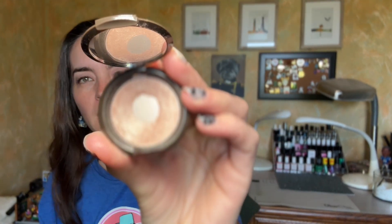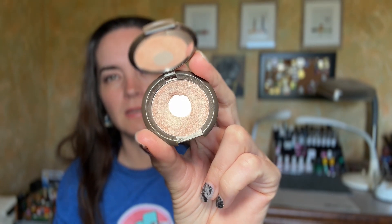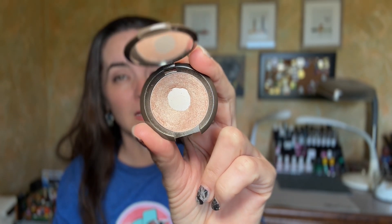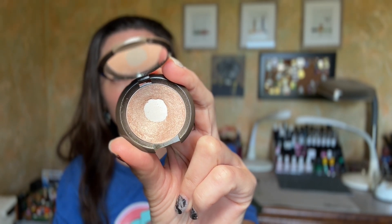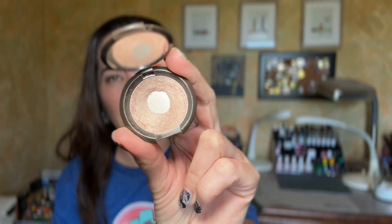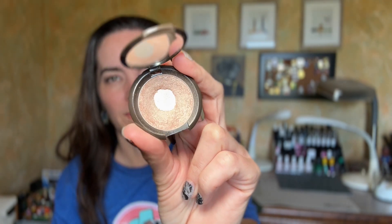And then the Becca — which is now Smashbox — but mine is the Becca Shimmerine Skin Perfector in Opal, this little mini. My goal for this is to just expand the pan. I don't have a set number of uses — I feel like it's going to have to be quite a few to really expand the pan. But I would love to make this pan larger and just feel even better about getting closer to potentially finishing a highlighter. Even a mini highlighter would be a huge accomplishment.